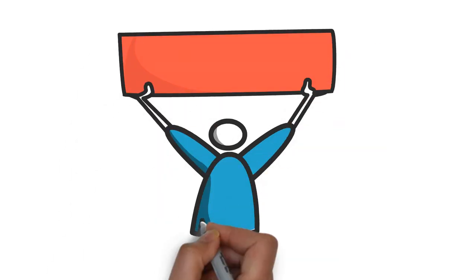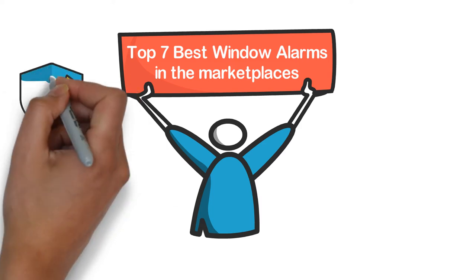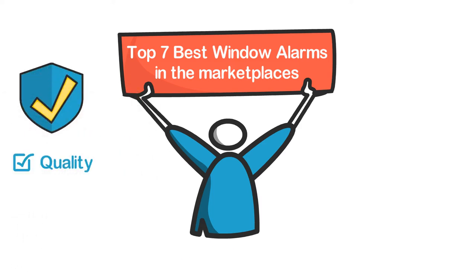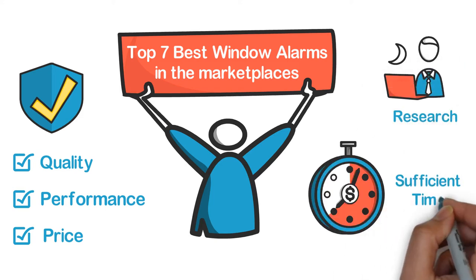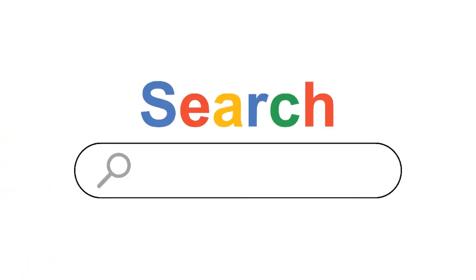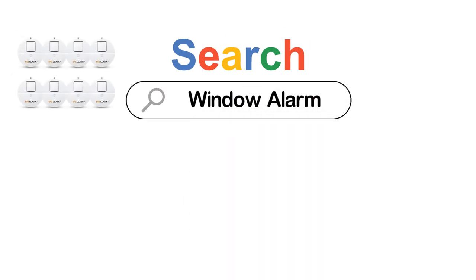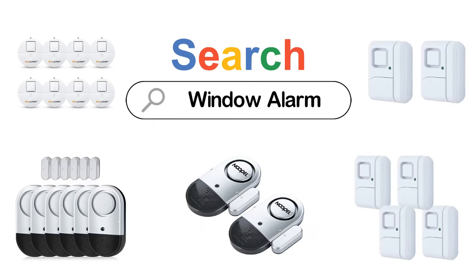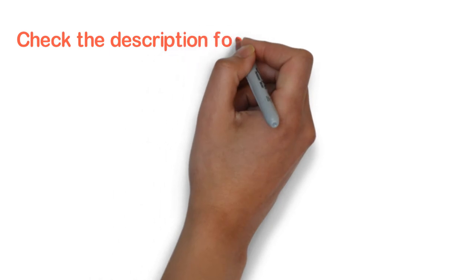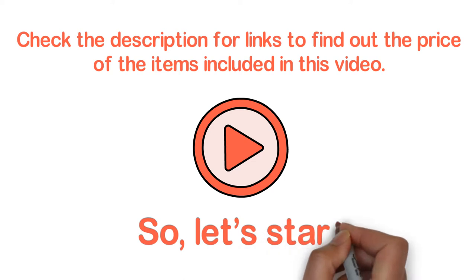In this video, we are going to show you the top 7 best window alarms in the marketplaces. We have selected them based on their quality, performance, and price. We've done sufficient research to find them out. If you are trying to find out which window alarm is the best, here is the video for you. Stay with the video till the last. After watching this video, you can simply pick the right one. Check the description for links to find out the price of the items included in this video. So, let's start.